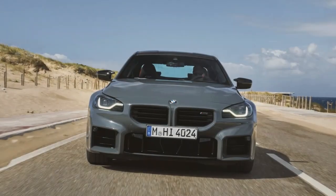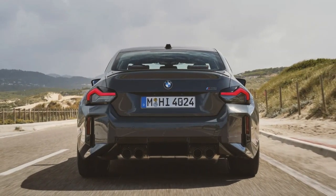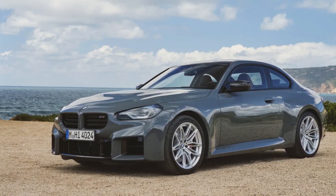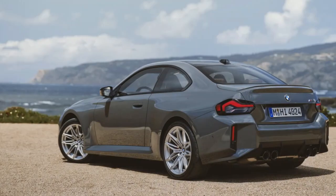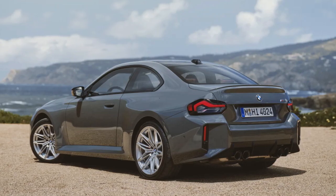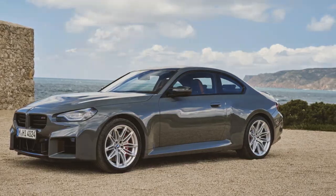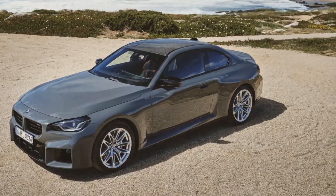Turn your attention inside the 2025 M2 and you'll notice a new flat-bottom steering wheel design available in either leather or alcantara, both of which can be heated optionally. A new black Vernasca leather seat option with red highlights is available. But don't worry, the M carbon bucket seats are still optional — you can spec them as part of the carbon package or, new for 2025, as a standalone option.